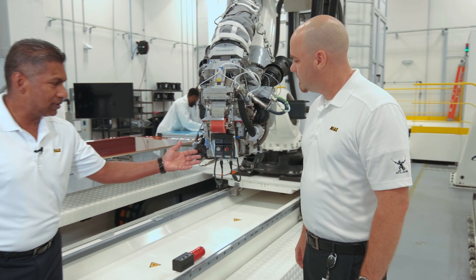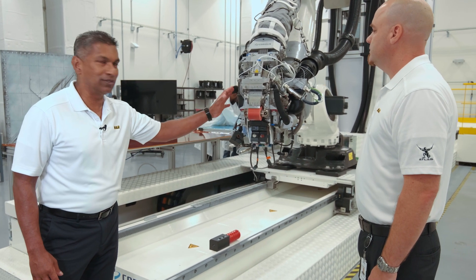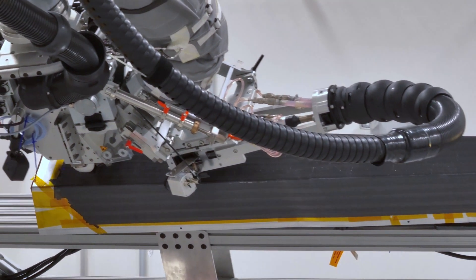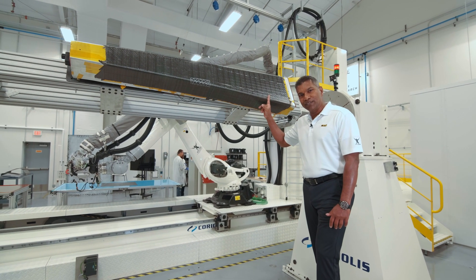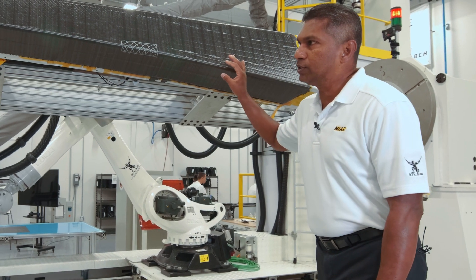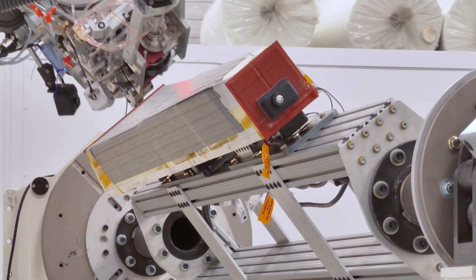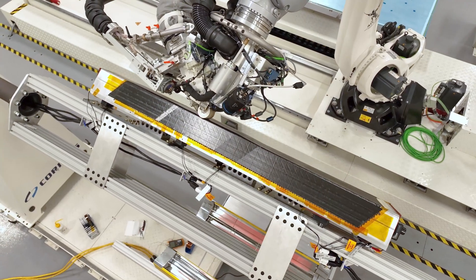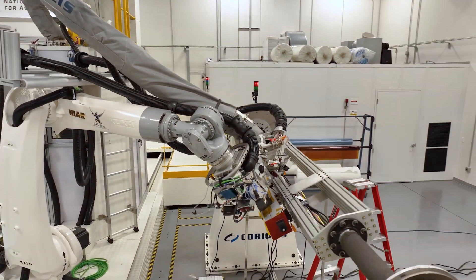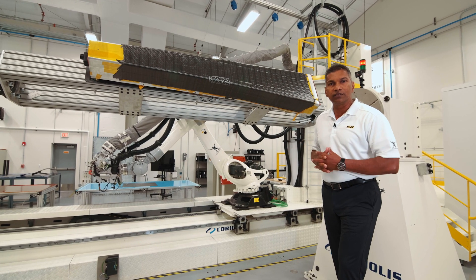You can also see our in-house automated fiber placement inspection system mounted to our Coriolis head. This is a section of a wing spar from a manufacturing demonstrator we are building in-house. One unique aspect is we are trying to do in-situ consolidation, where we don't have to take this part to an oven or autoclave after the AFP process — saving a tremendous amount of time and cost on bagging material and sealant tapes.